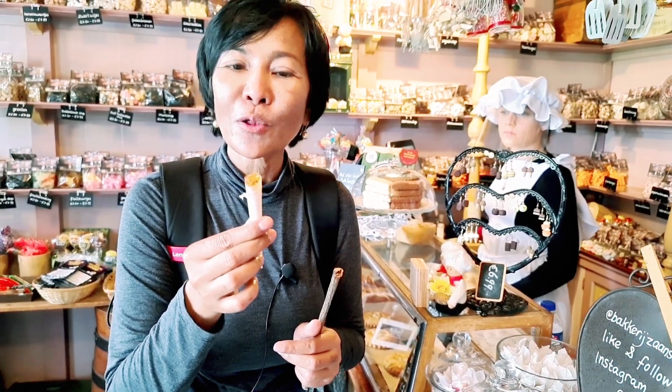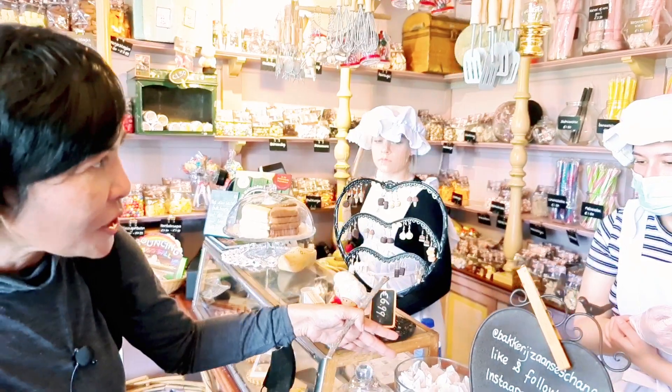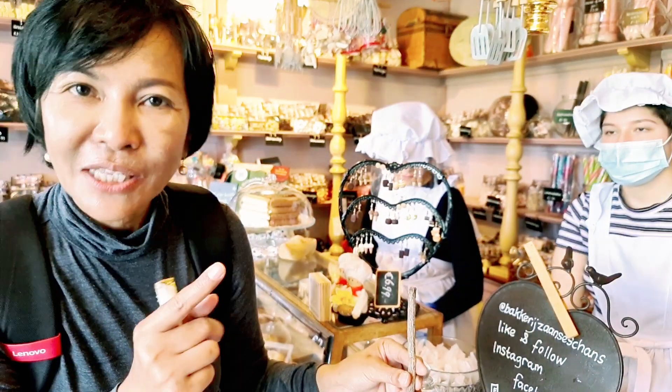Yes, exactly. The color of stroopwafel is good. How much is this? For a stick? 1 euro. This one is 1 euro. The drink is 50 cents.